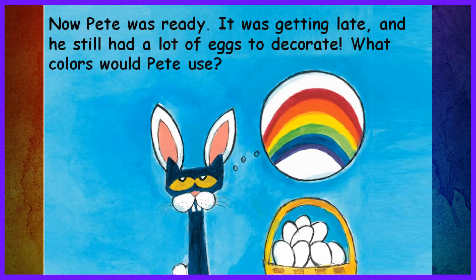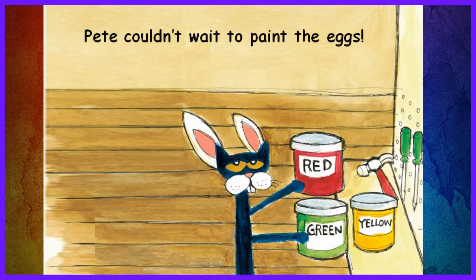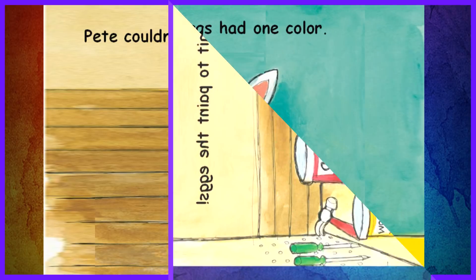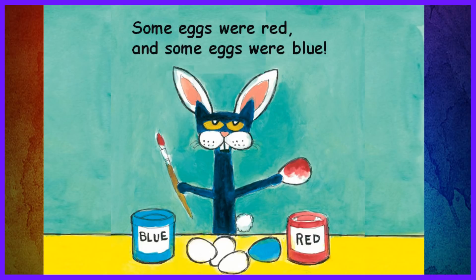Now Pete was ready. It was getting late and he still had a lot of eggs to decorate. What colors would Pete use? Hop, hop, hop! Off to the tool shed for paint and brushes! Pete couldn't wait to paint the eggs. Some eggs had one color, some eggs had two, some eggs were red, and some eggs were blue.